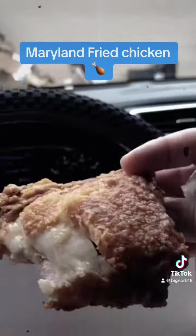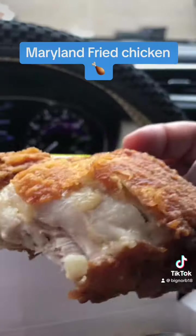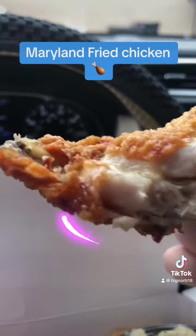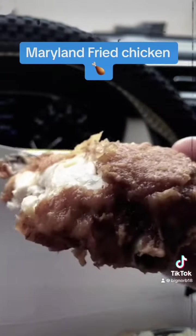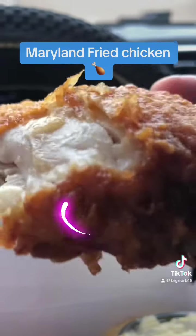That's got a delicious crunch to it. And the chicken - let me show you this after my bite - look at that. The chicken is well done and it is still juicy, guys. It's like a little encasing right here. Wow, it's super delicious.